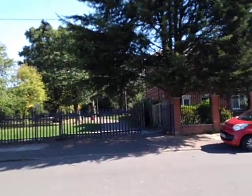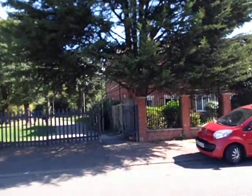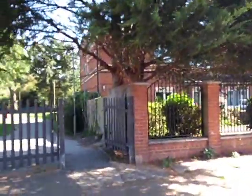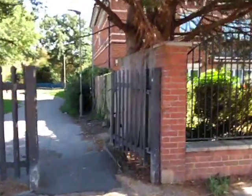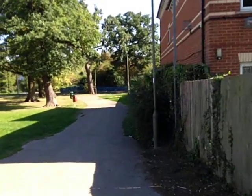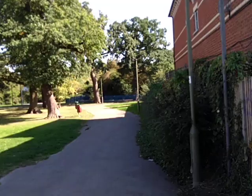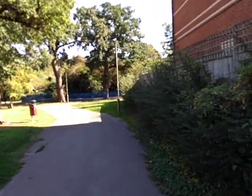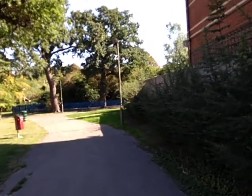This is a short video of Stonyfields Park in Edgware, which is off Fairmead Crescent. As we enter the park, just in the distance surrounded by blue fencing is a children's play area.